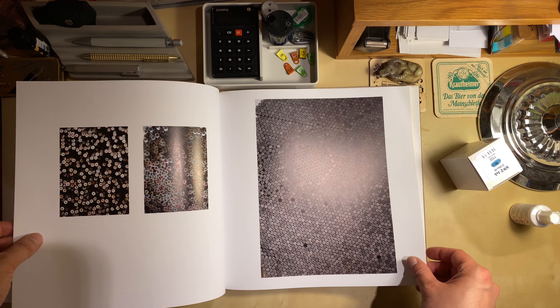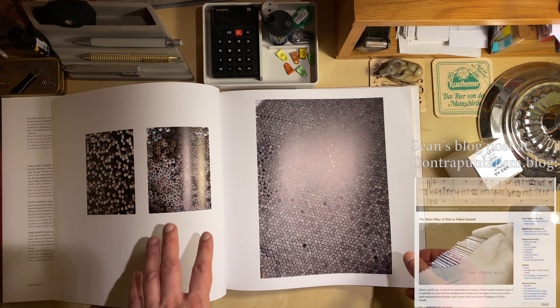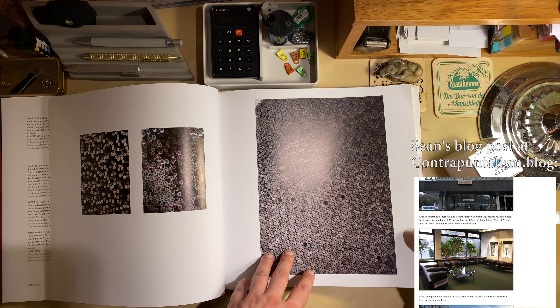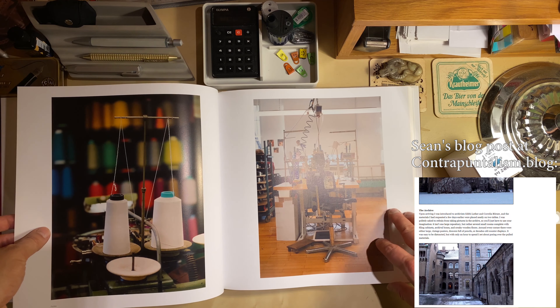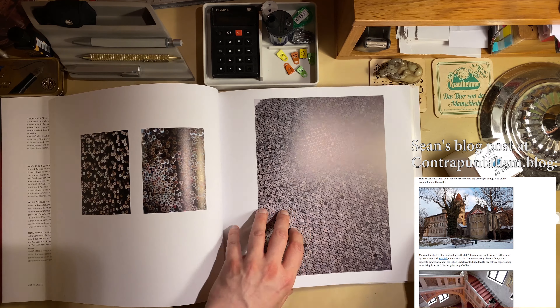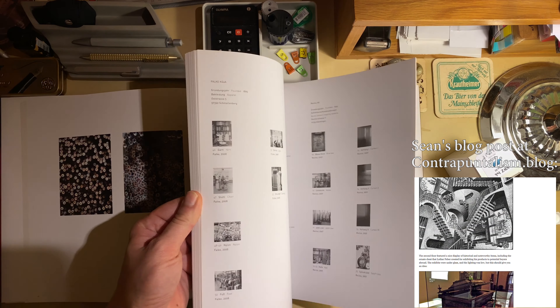Sean has actually been there and he has a great blog post about it, so I should put a link in to Sean's blog post. And I think now we're probably already at the next company. Let's have a look.